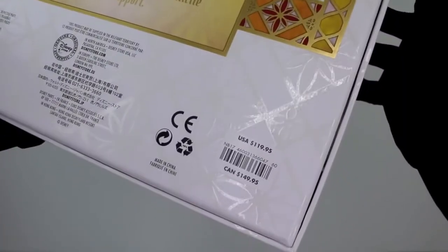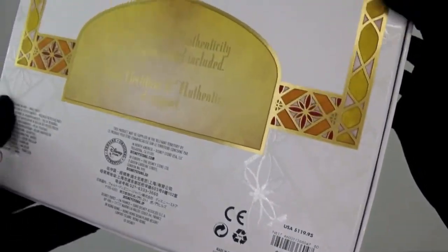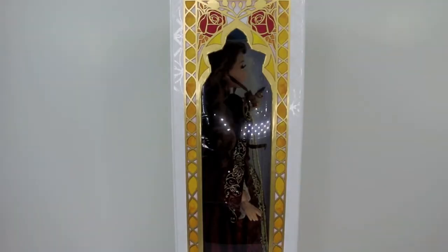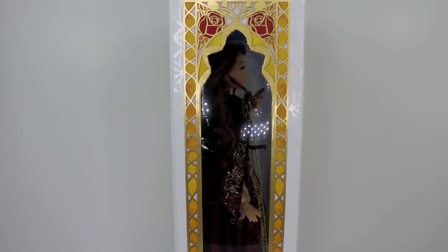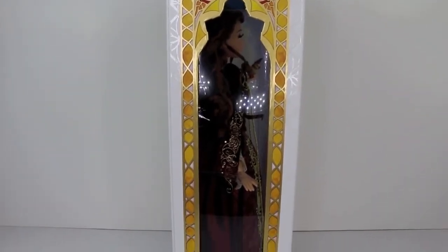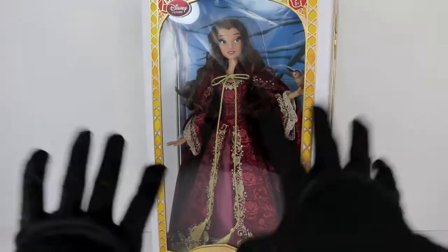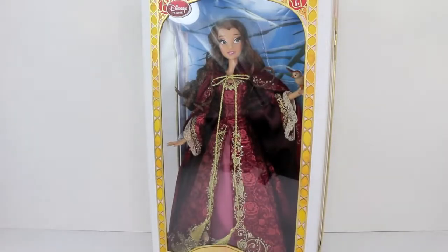On the bottom it says 'Certificate of Authenticity and display stand included,' and the price is USA $119.95 and Canada $149.95. Looking at the other side of the box, it actually mirrors — we have the roses on the top and then as you go down we have that really pretty design all the way at the bottom.